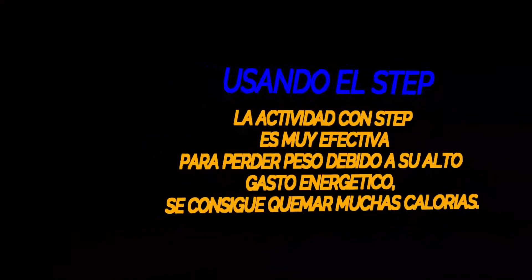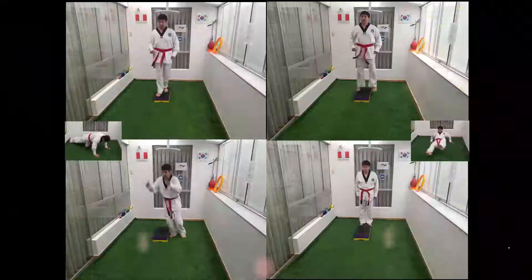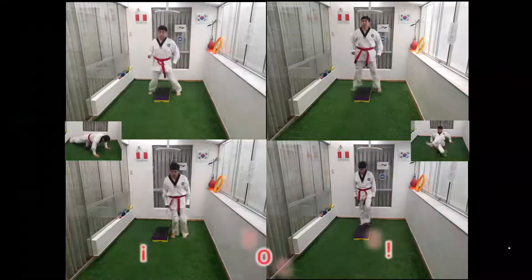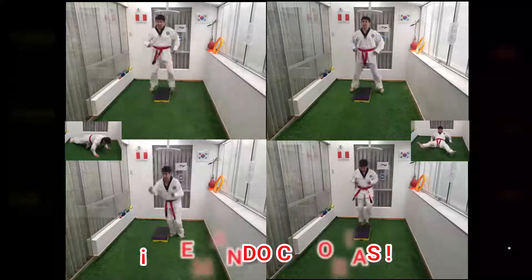Step by step, ooh baby, gonna get to you girl. Step by step, girl.